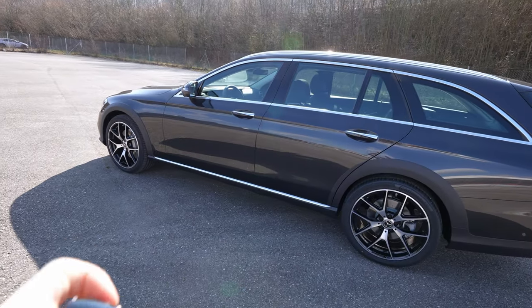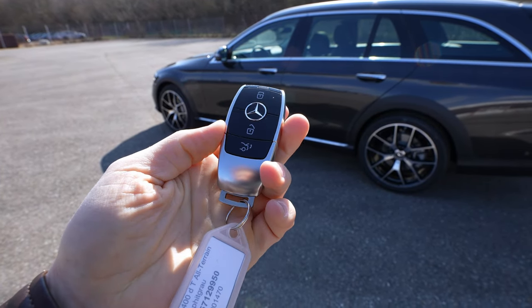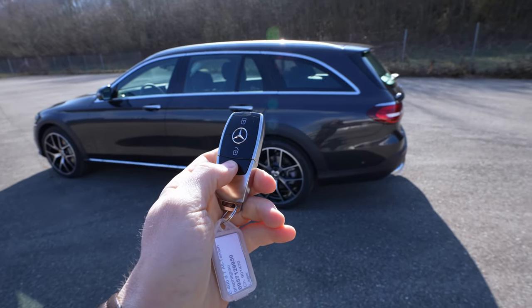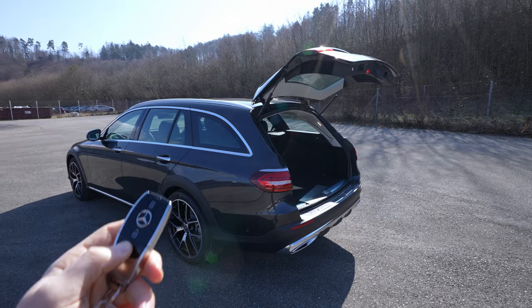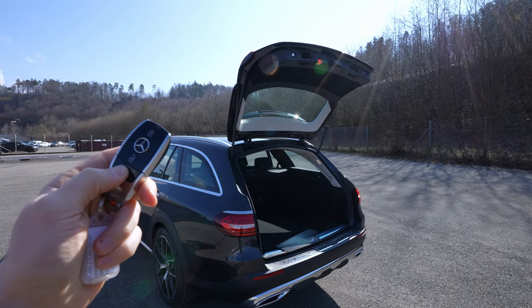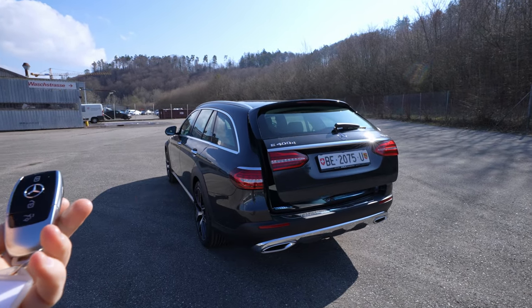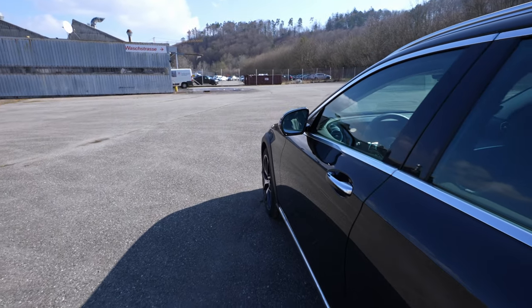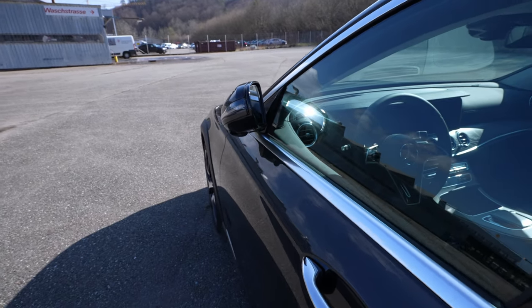Before going inside the car, let me show you the key. It's a pretty light, nice key — the new key from Mercedes. You can open the trunk from here by pressing and holding the button for a few seconds. You can also close it by pressing and releasing. The car also comes with folding mirrors when you lock it.